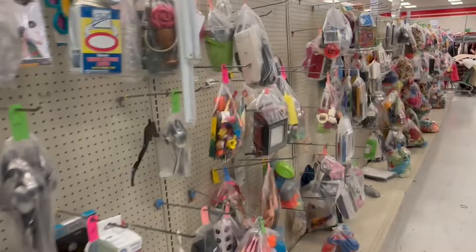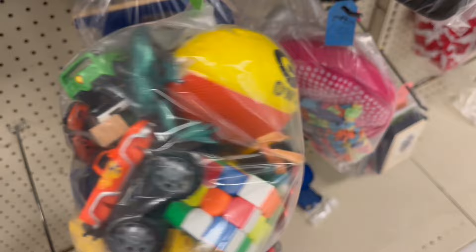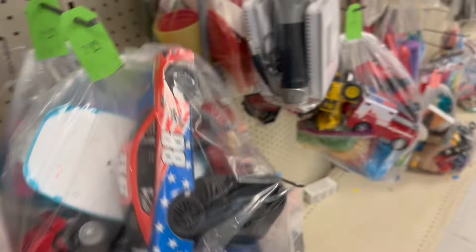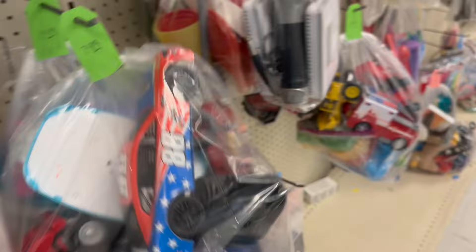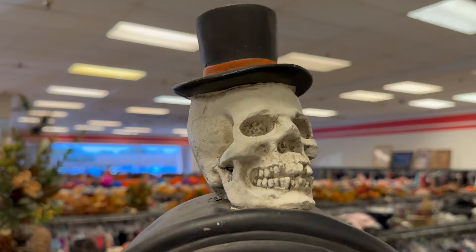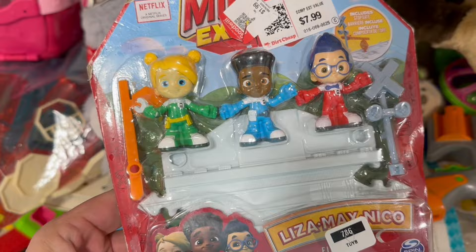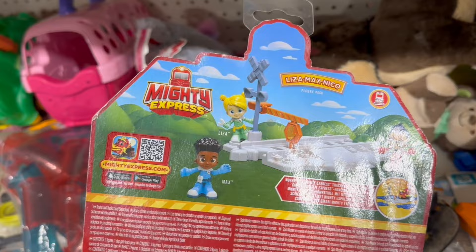How about baggy land — anything good? These bags look kind of wiped out. Yeah, I'm not really seeing anything. Oh look at this Halloween tombstone — that thing is heavy, holy cow! That's pretty neat. Got a couple of little skeleton plush. Liza Max, Nico — Mighty Express. Well, there wasn't a whole lot going on there at Crappy Sam's.